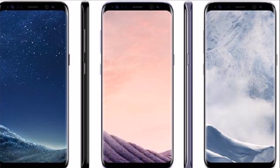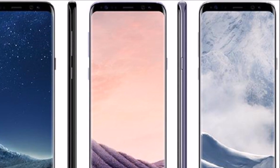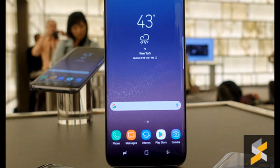The Galaxy S8 and S8 Plus — both flagship smartphones are expected to sport a bezel-less design, which is referred to as the Infinity Display by the company. Display-wise,